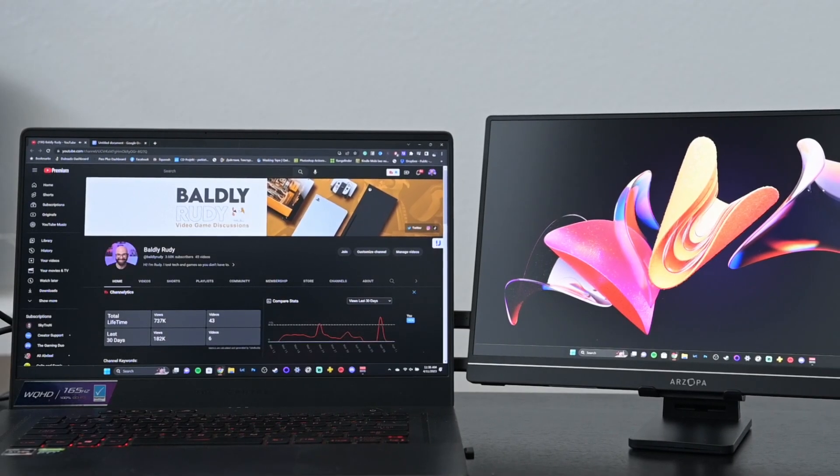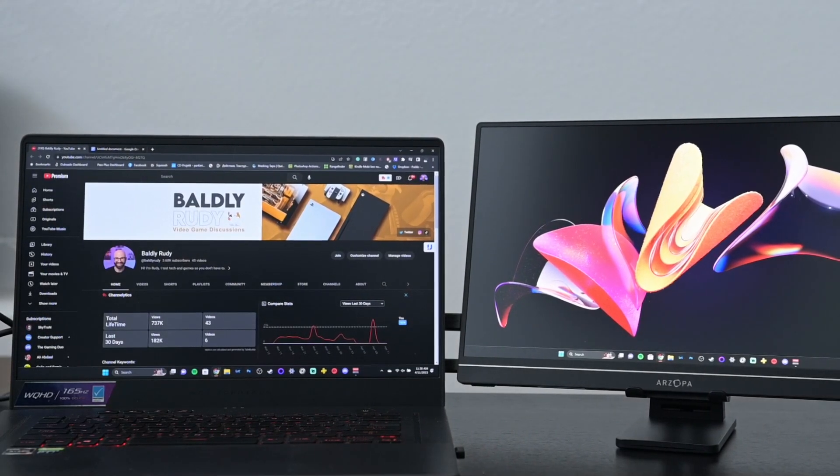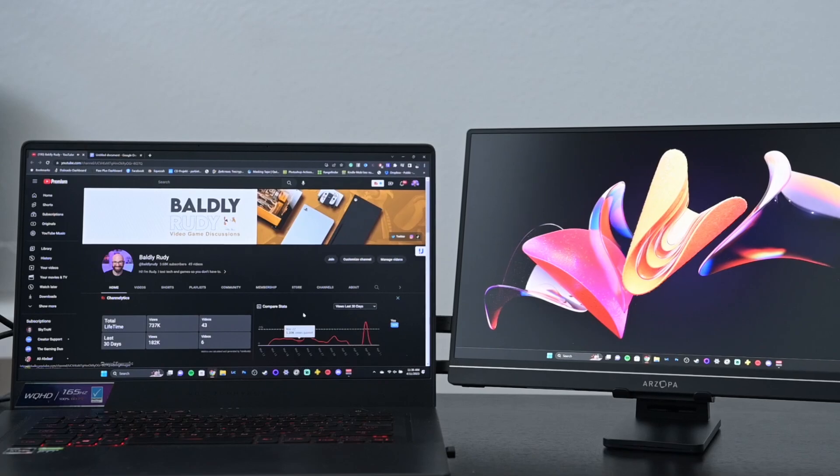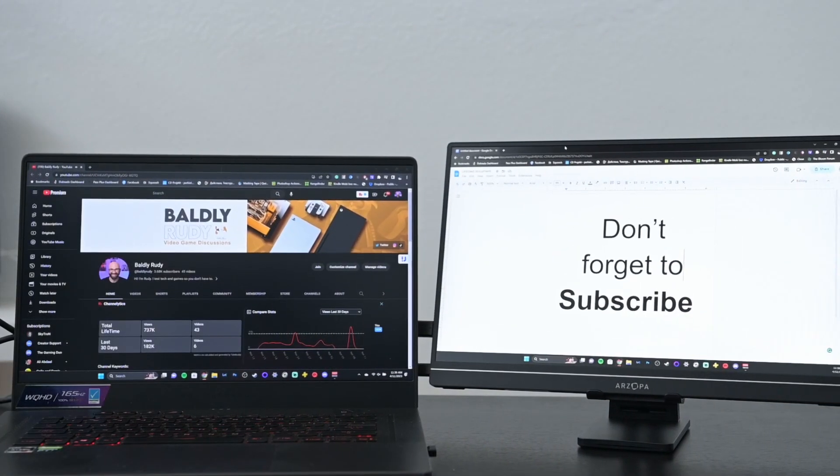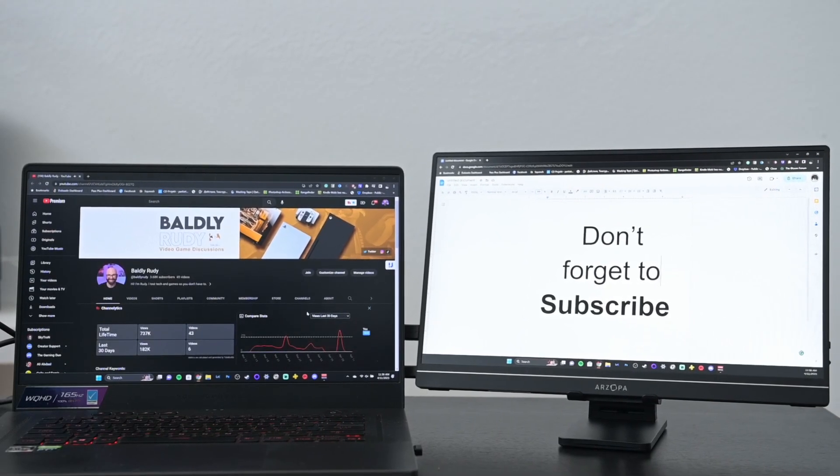The first thing that comes to mind is how I can integrate this monitor into my workflow. I travel a lot for work, so having something I can connect to my laptop for editing video or photos on the go makes a lot of sense. I personally don't really like the color gamut on this exact screen, but for most gamers, that probably isn't going to be the top priority.